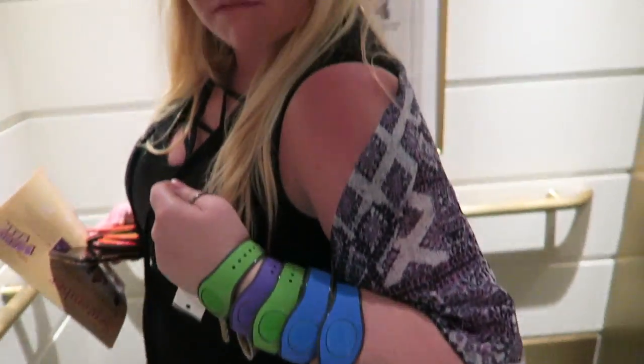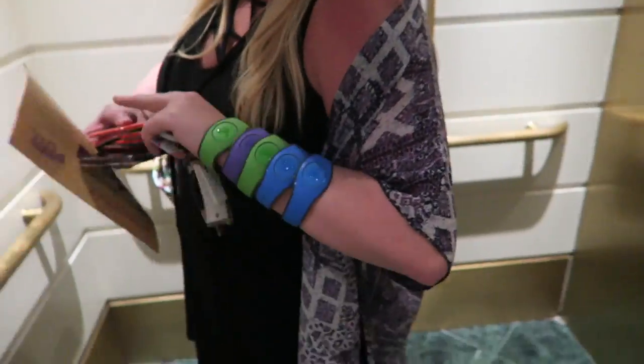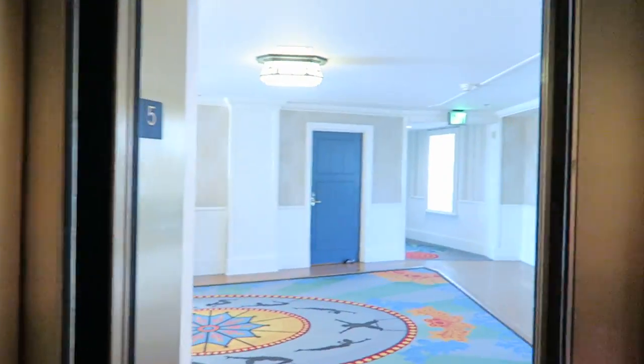Kristen has literally never been readier to go into Disney. We're on the fifth floor — concierge level — and we don't have concierge access but we can pretend we do. Okay, let's find this place!